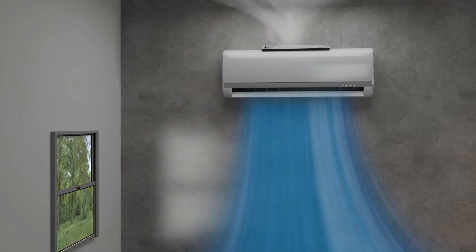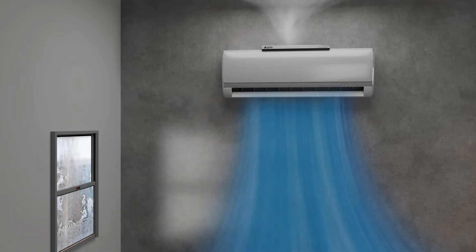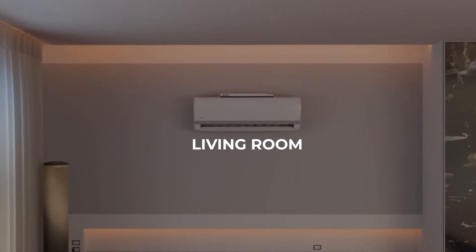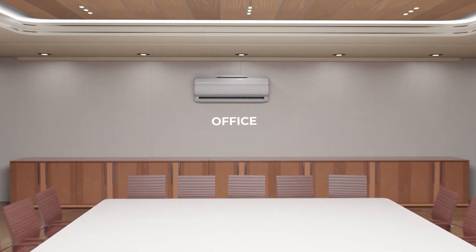Whether it's a bright and sunny day or a stormy evening, the Airth AC purifier adapts to your environment as your AC does. Versatile and adaptable to any room in your home — living room, bedroom, kitchen, or even the office — it purifies the air in every corner.